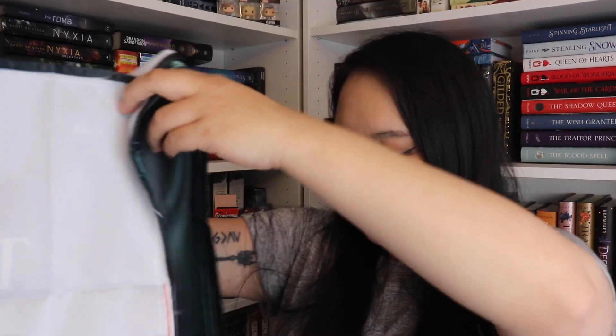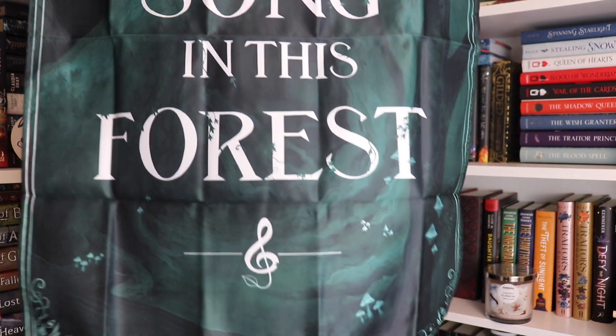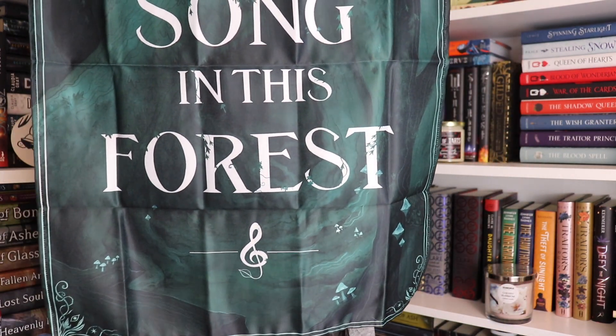The next item that I see looks like a little cloth item — some sort of tea towel thing and it says 'there was a song in this forest.' Here's what it looks like. According to the spoiler card it is a tapestry and it is inspired by Uprooted, and this was designed by Eden Cook. I have not read Uprooted but I heard it's a fantastic book, so this was actually really really pretty. It is not a tea towel as I thought — again, it's a tapestry.